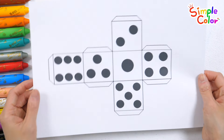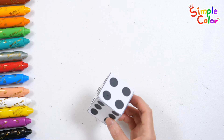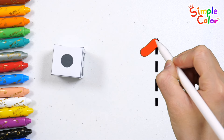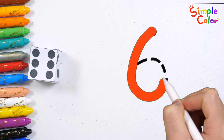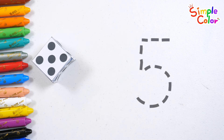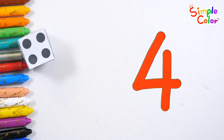Let's learn numbers in a fun way with dice. Should we make some dice? It's a dice. Let's roll the dice, read the number that appears, and write it down. Two, one, six, three, five, four. Great job!